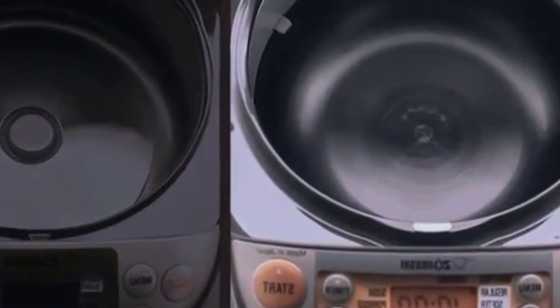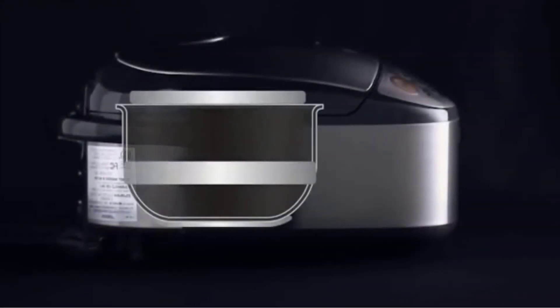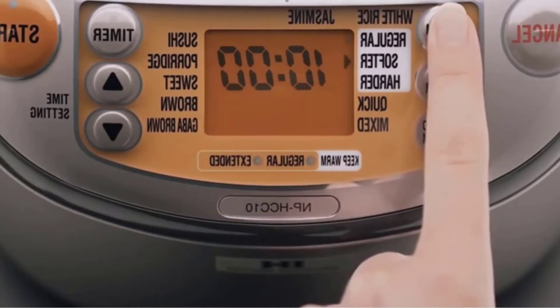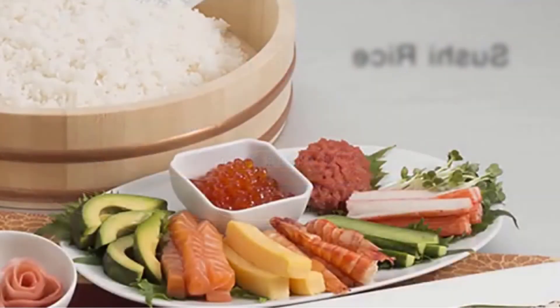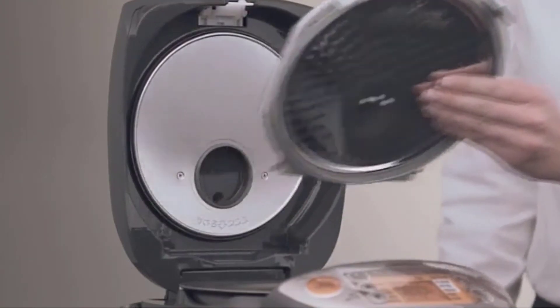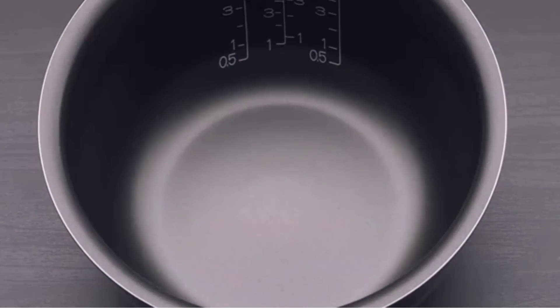If you accidentally added too much water, for example, the machine adjusts cooking times and temperatures so you still won't end up with mushy rice despite the human error. It's also the only one of our top picks that counts down your cooking time from start to finish, so you always know how far you are from a bowl of perfect rice. This rice cooker is pricier than most due to its induction heating capability, large capacity, and programmable features, but for foolproof, great-tasting rice with almost no effort, this Zojirushi model can't be beat.